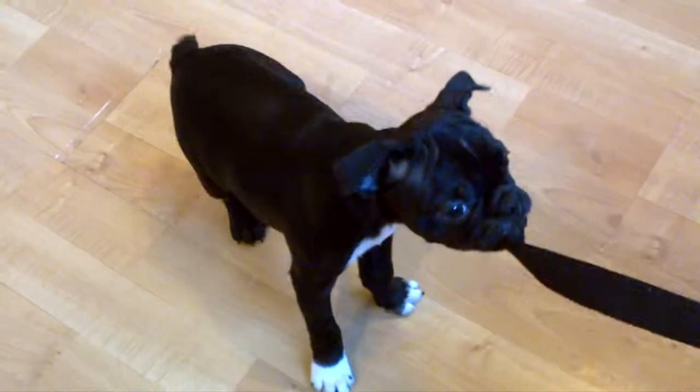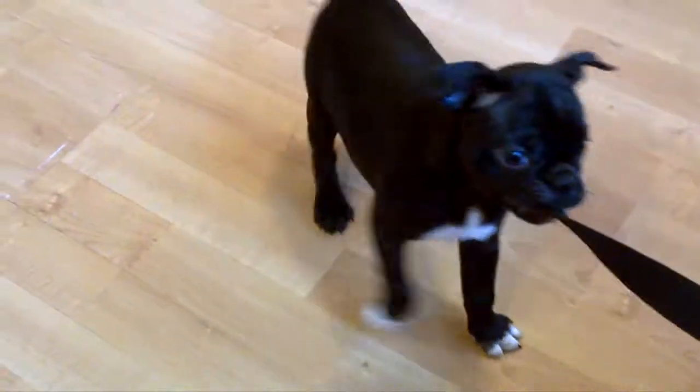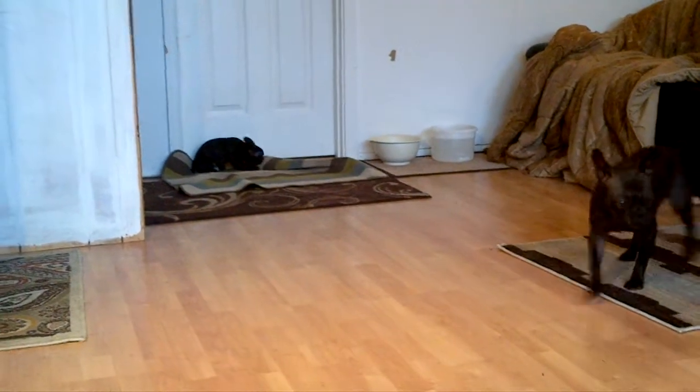We have two lovely Frenchton puppies available. This is Tiamos. She's ten and a half weeks old, and so is her brother Jeth over there chewing on the carpet.